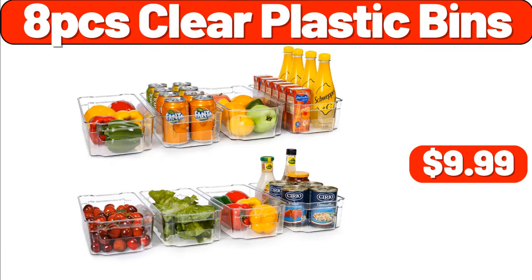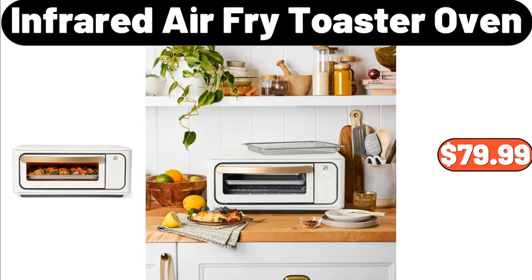Eight-PCS Clear Plastic Bins, $9.99. Infrared Air Fry Toaster Oven, $79.99.